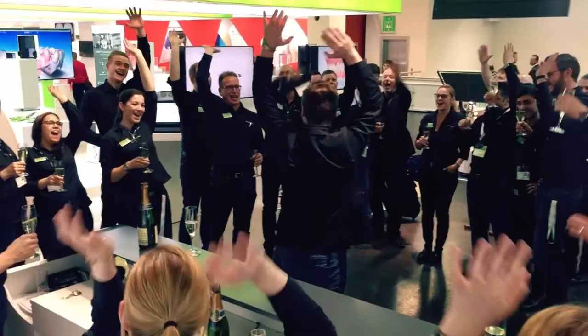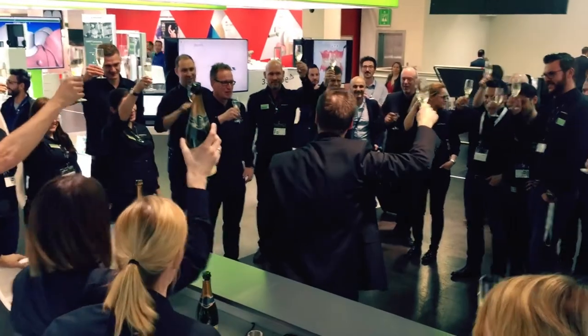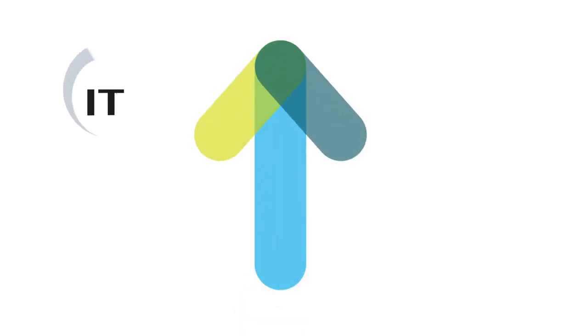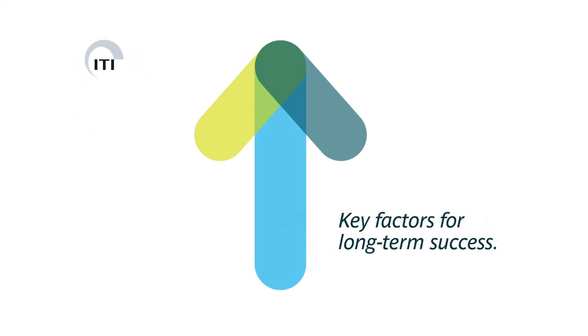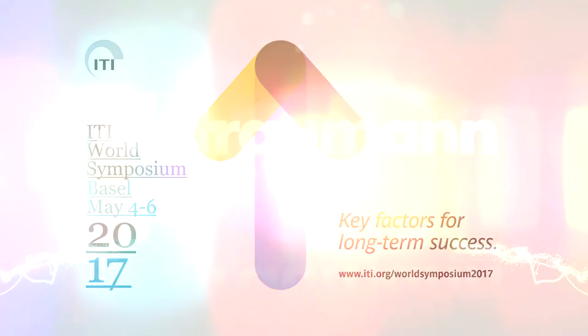That brings us to the end of this edition. You can find out more on our website or from your Straumann representative. Please join us again for the ITI World Symposium in Basel from May 3rd to 5th. Goodbye from Cologne and thanks for watching.